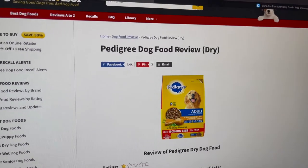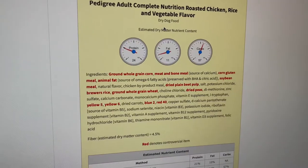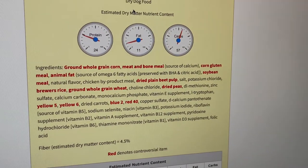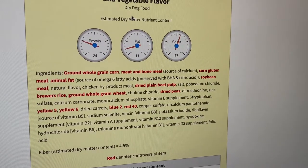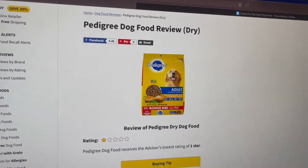All right guys, look — this is the worst dog food brand I think on the planet: Pedigree dog food review, one star. Just look how much red there is — so horrible. I would do a full review about this, but basically I'm already telling you guys: don't ever get this food.